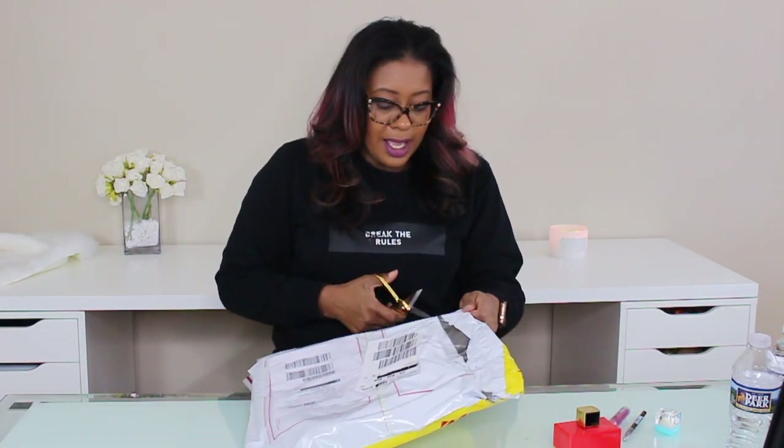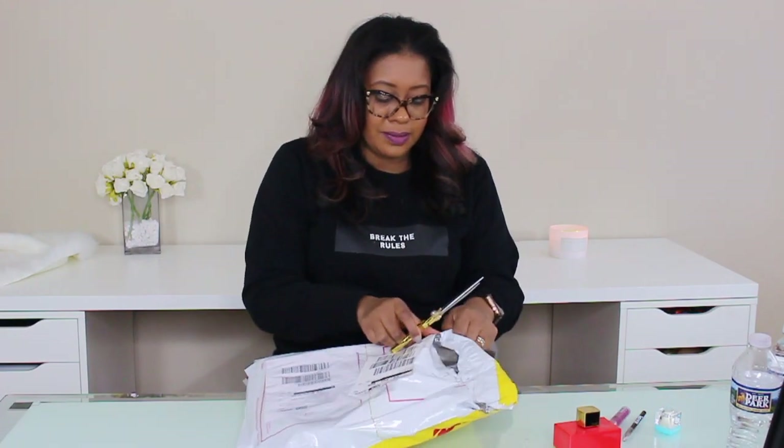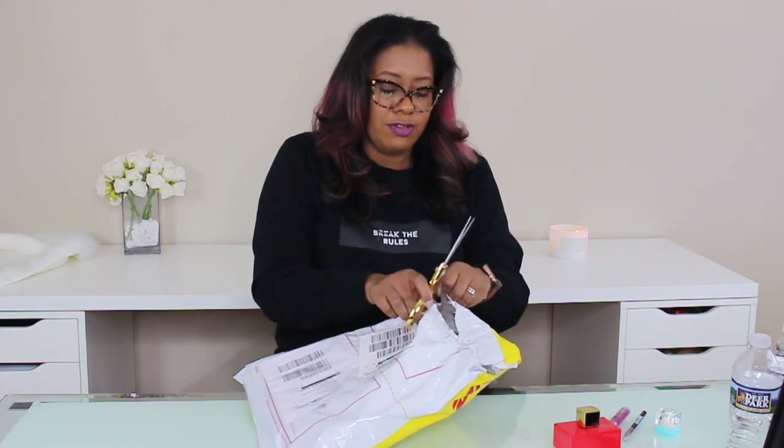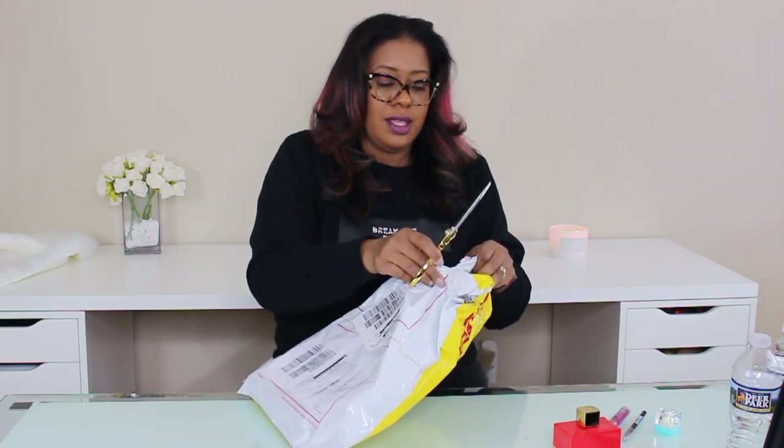Let me go ahead and do this unboxing! It came today — I was shocked at how quickly it arrived. I believe I ordered this bag Monday or Tuesday, and I got it Thursday. Very, very shocked about that. So let's just go ahead and see what's inside. I'm trying to be very careful with how I open this.